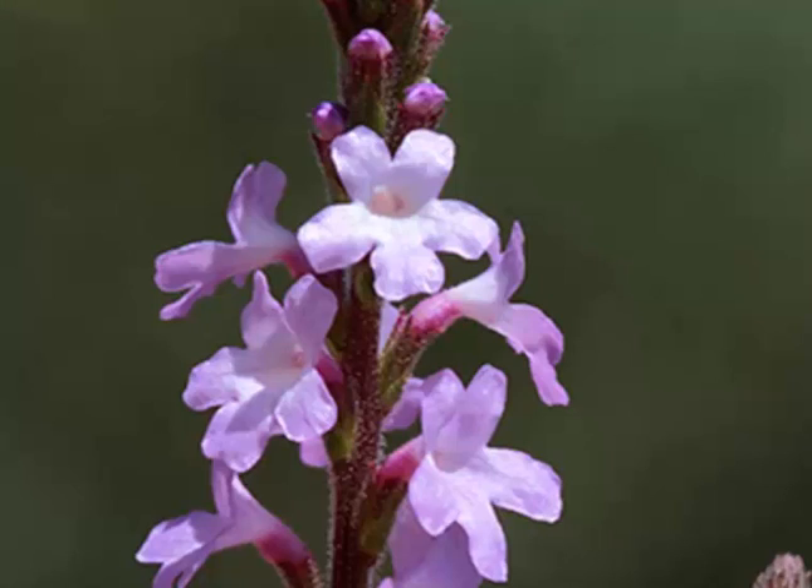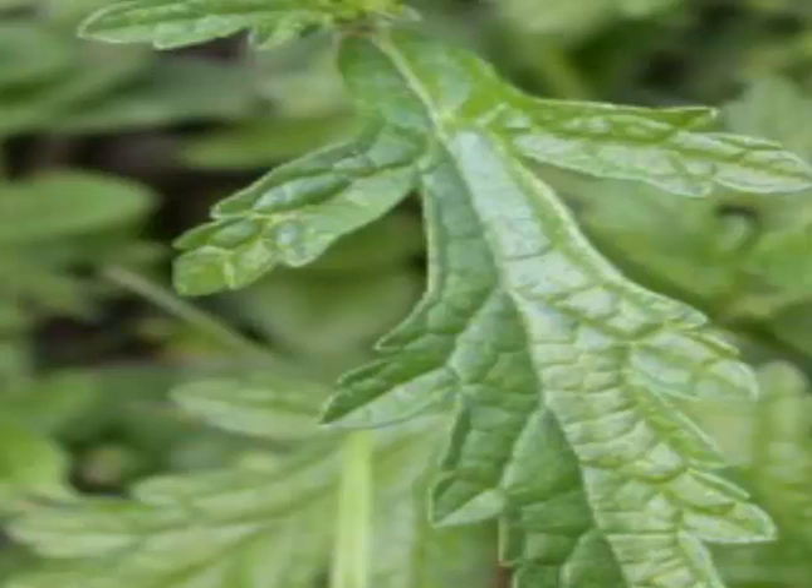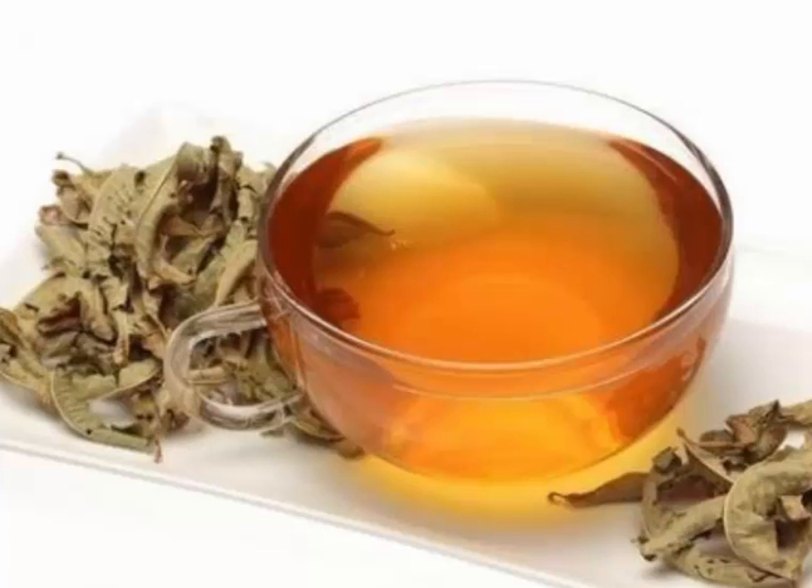The flower is small, purplish-blue, in numerous slender, erect, compact spikes. The calyx is five-toothed, corolla tubular, unequally five-lobed, with two pairs of stamens and one pistil. Flowering normally takes place from July to September. The fruit is coral-red, round or oval.